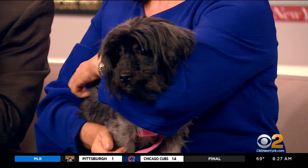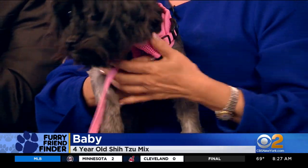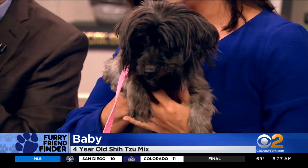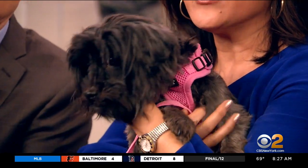Tell us about Baby. Baby is nice and calm, as you can see. She is wonderful. She is a four-year-old Shih Tzu mix. She weighs 12 pounds. She does not shed — how great is that? She is housebroken. She's a little wiggly. She really enjoys walks, and she likes playing with other small dogs, but we think she'd be best at a home where she's the one and only and gets all the attention.